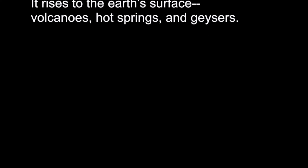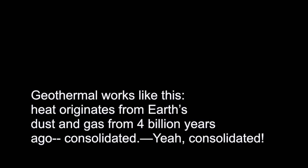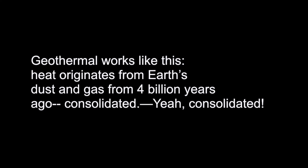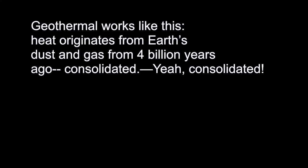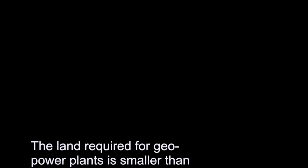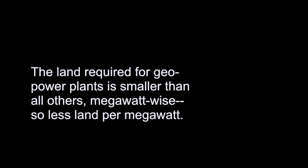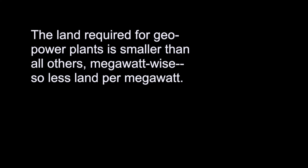It surfaces through volcanoes, hot springs, and geysers. Geothermal works like this: heat originates from Earth's dust and gas from 4 billion years ago. The land required for geothermal power plants is smaller than all others, megawatt for megawatt.